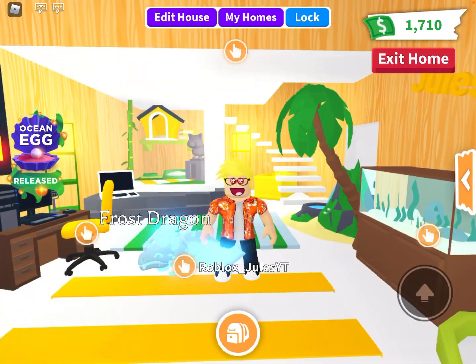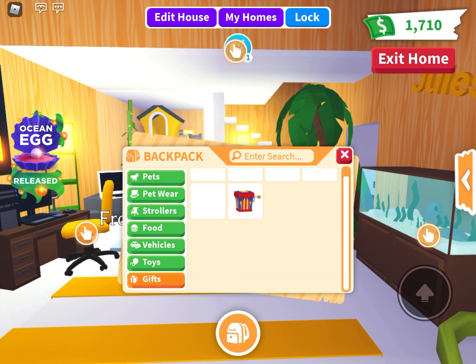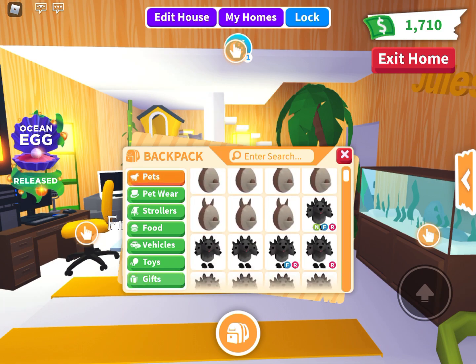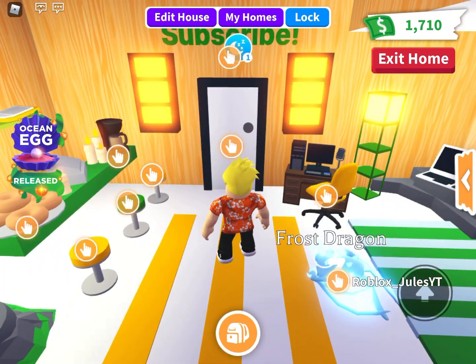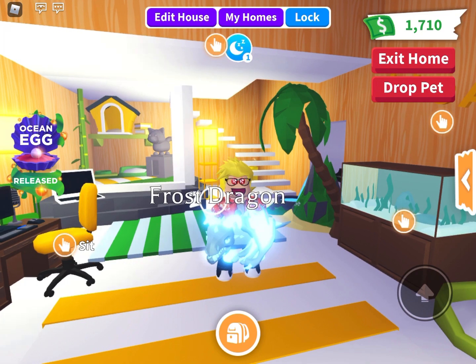Hey everyone, it's me Roblox Tools. Welcome back to another video. Today I'm back in Adopt Me, and we're going to be taking a look at the crazy new update coming this week to Adoption Island. In this update we'll have a brand new backpack revamp. Two things are changing, and this has all been confirmed by the team. It's also been confirmed it's coming this week by the Adopt Me video producer named Jesse.